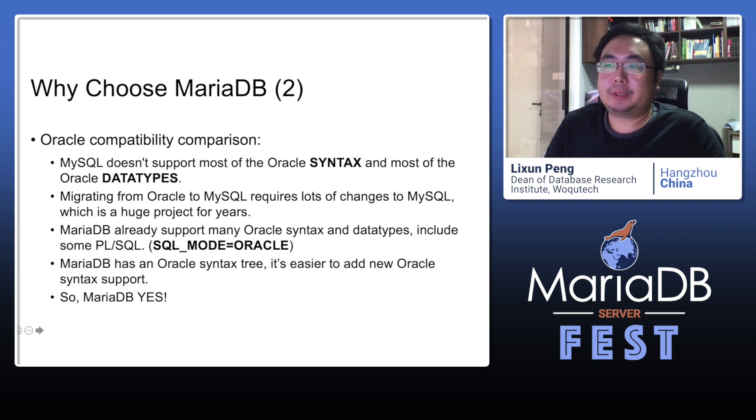Why did the customer and Watchtech consider MariaDB the better choice? Let's look at Oracle compatibility between MySQL and MariaDB. MySQL doesn't support most Oracle syntax and most Oracle data types, so migrating from Oracle to MySQL requires lots of changes — a huge project taking years. MariaDB already supports many Oracle syntax features and data types, including some PL/SQL with Oracle SQL mode, and MariaDB already has an Oracle syntax tree, making it easier to add new Oracle syntax support. So MariaDB is the best choice.